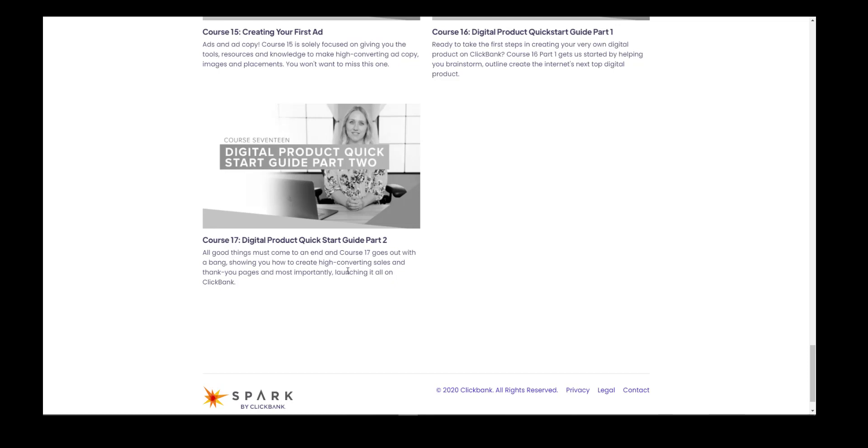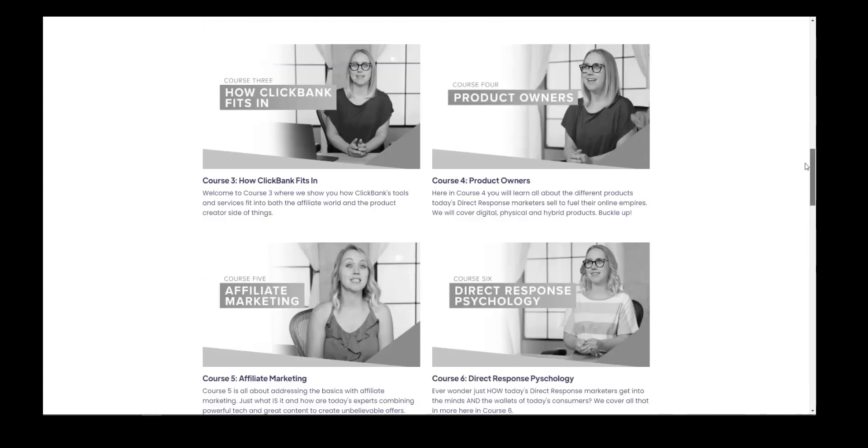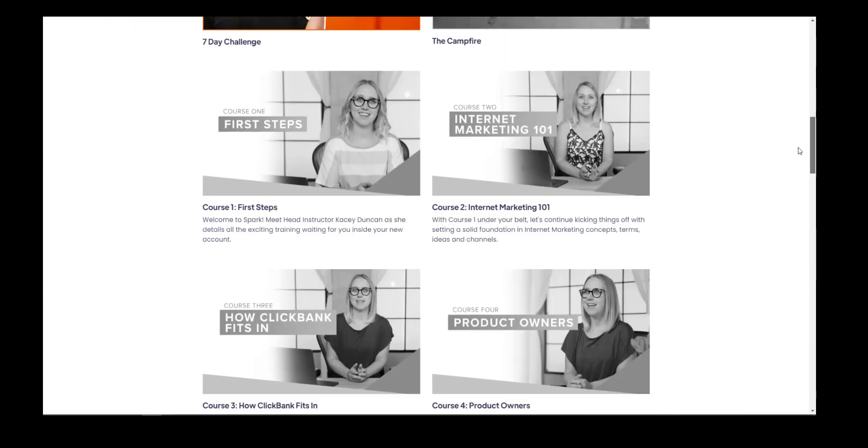If you read the frequently asked questions, it suggests that if you do a couple of courses a day, you can get through all of this in about two weeks. That's the estimated time. So let's start at the very beginning and see our first steps and just see where this takes us.